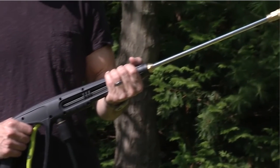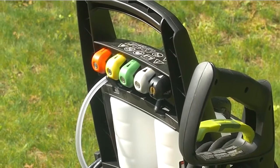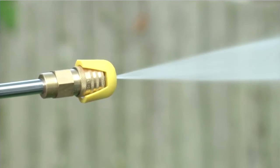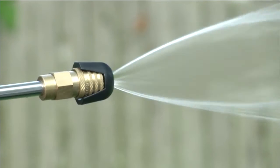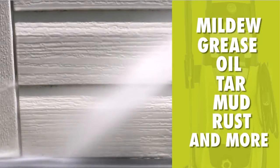The Sun Joe SPX 3000 has five nozzle tips that help you shift quickly from light to medium to heavy cleaning. Though some of its plastic components make it prone to leaks, its cleaning power is worth the compromise.